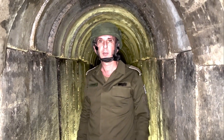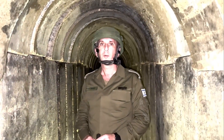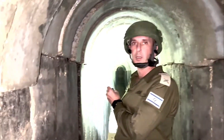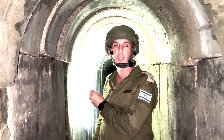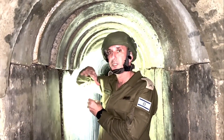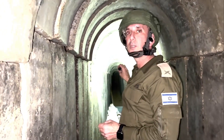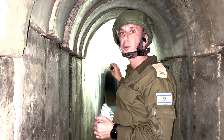We are at the Shifa Hospital compound, underneath the ground. We are approximately beneath the Qatarian building — that is above us — and this is the way to the street, meaning this is a way that goes outside from the hospital. We are talking about a tunnel which is more than 300 meters in this specific area alone. This area goes directly outside of the hospital, approximately to one of the areas outside — maybe a mosque, maybe an apartment.